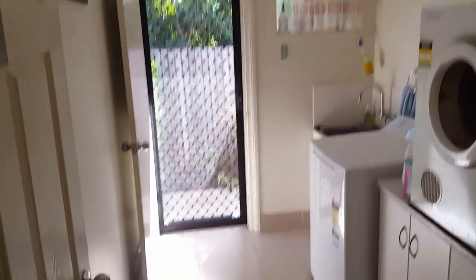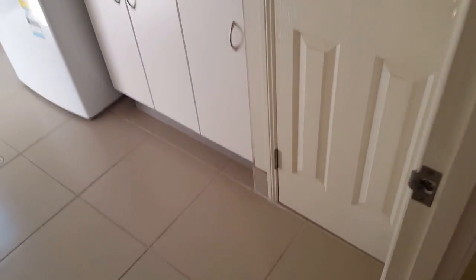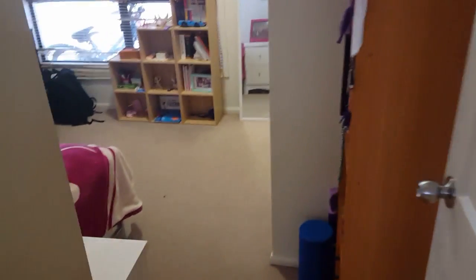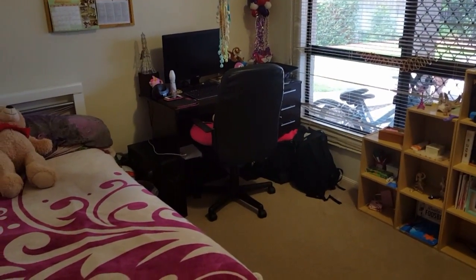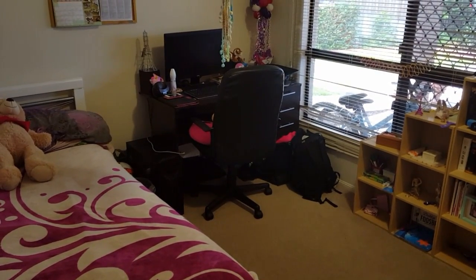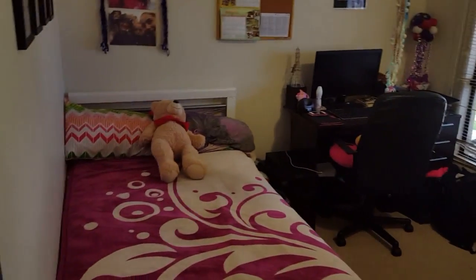Laundry — good size. Across the hallway we've got another bedroom with split-system air conditioning. It overlooks the undercover patio, and we've also got built-ins just here.